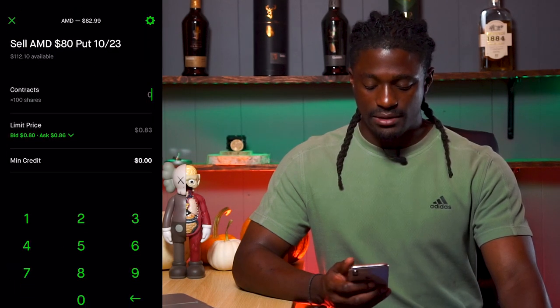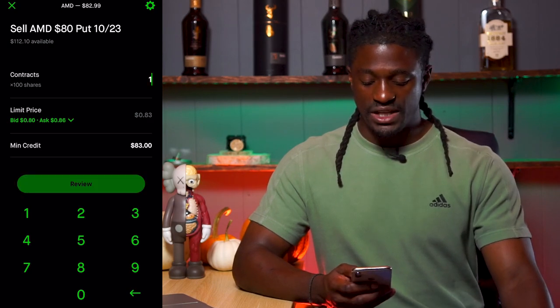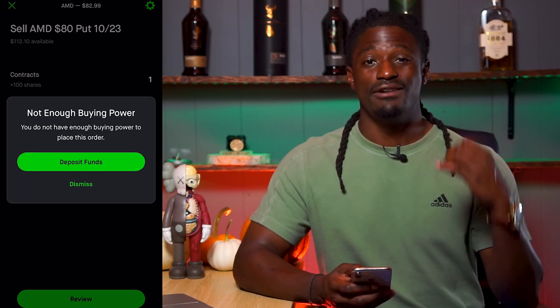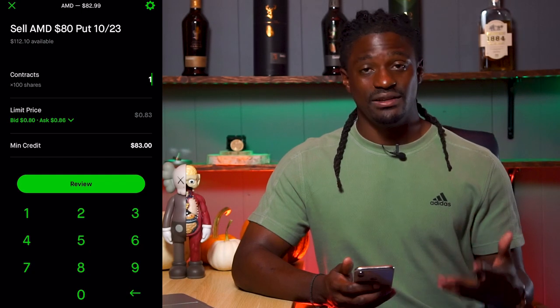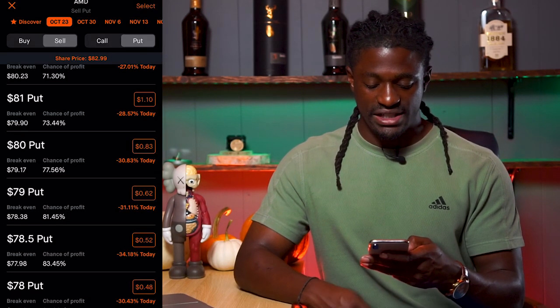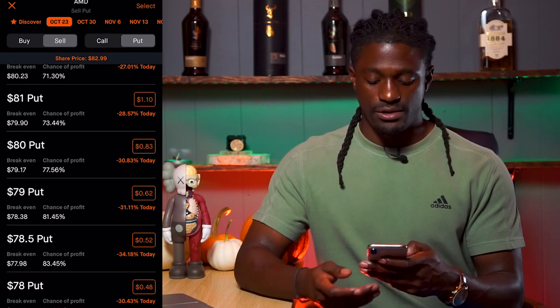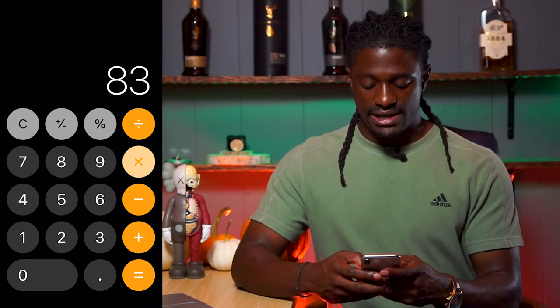So let's go ahead and click on the $80 put. Let's say we wanted to buy one — they're going to give me a credit of $83 immediately. If we hit Review, they're going to say I do not have enough buying power; I would need $8,000 worth of cash inside my account to perform this trade. But let's say you were able to do a 77% chance of win every single week — you generate $83 of income every week. $83 times 52 weeks means you would generate $4,316 in a year just from using this strategy.